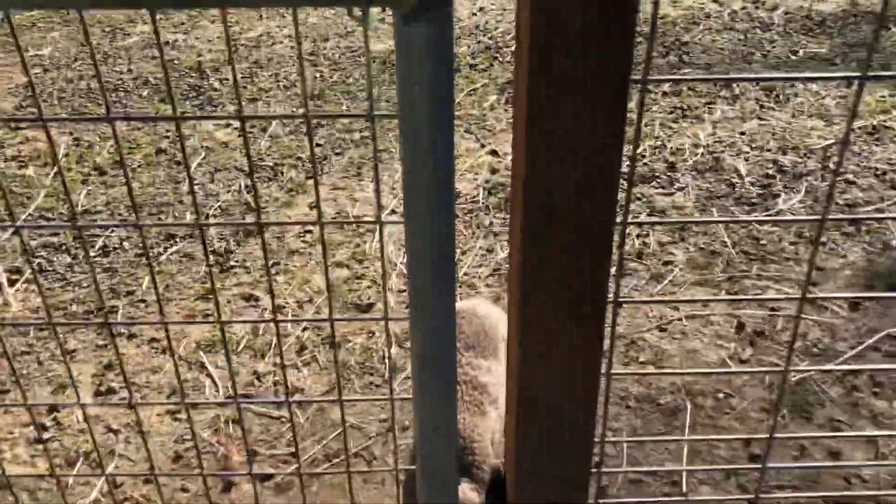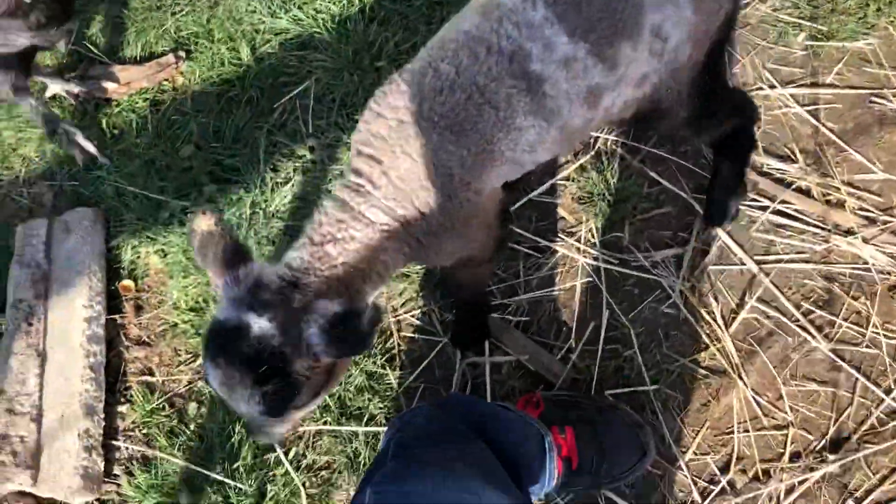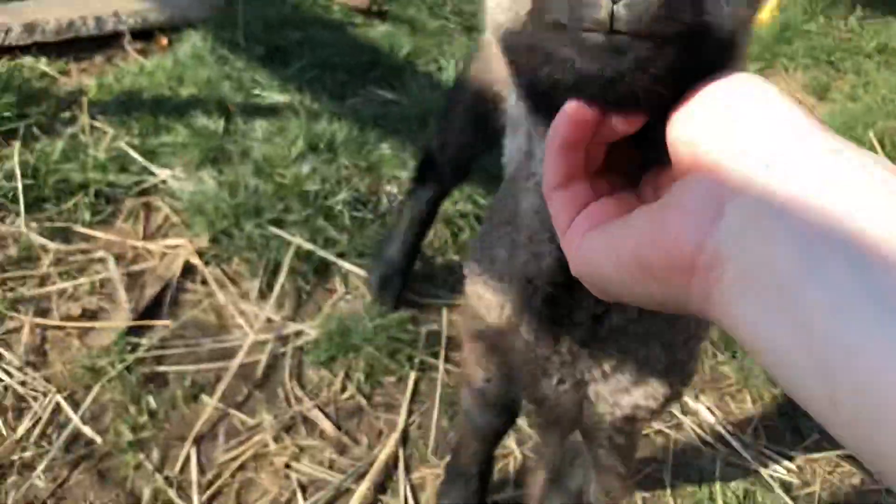And Patches is yelling, so I'll bring you over to say hi to Patches really quick. Hi Patches, you feeling hungry? When he gets hungry, he starts yelling at me, and then you know it's time for another battle, right?